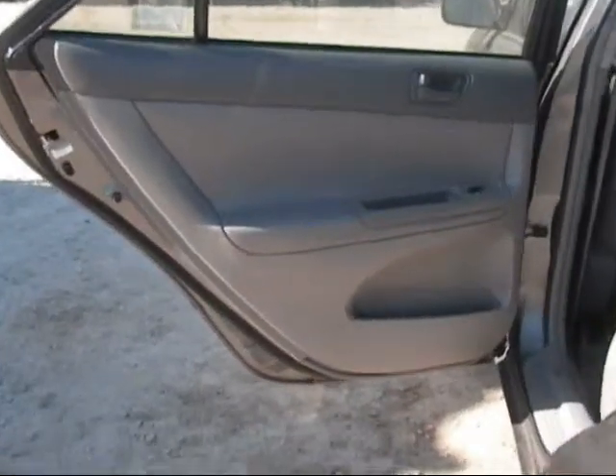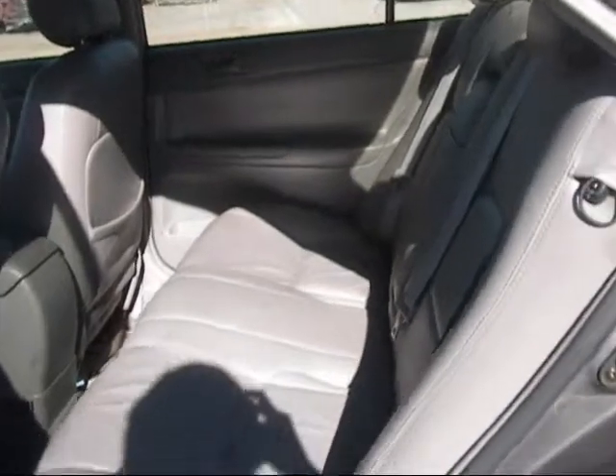The rear driver side door panel is in good condition. The rear passenger door panel is in good condition. And the back seats are in good condition.